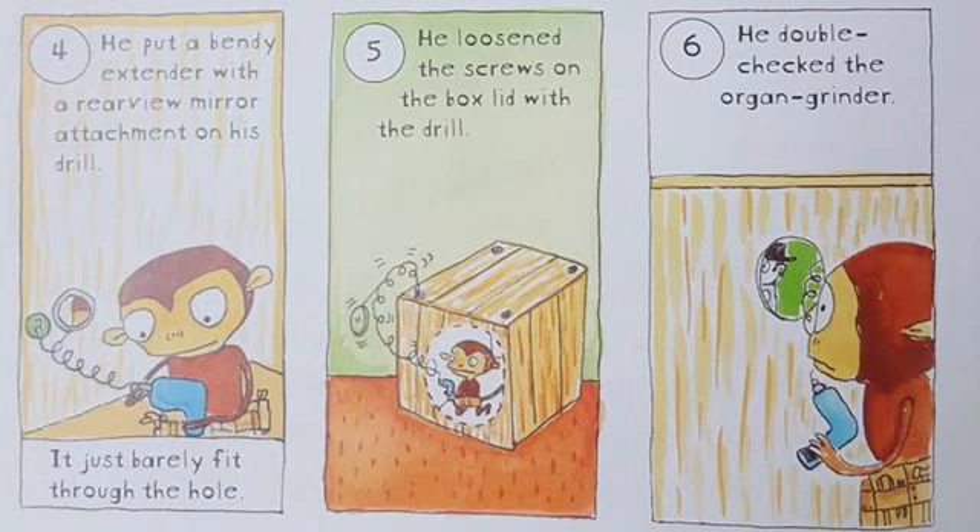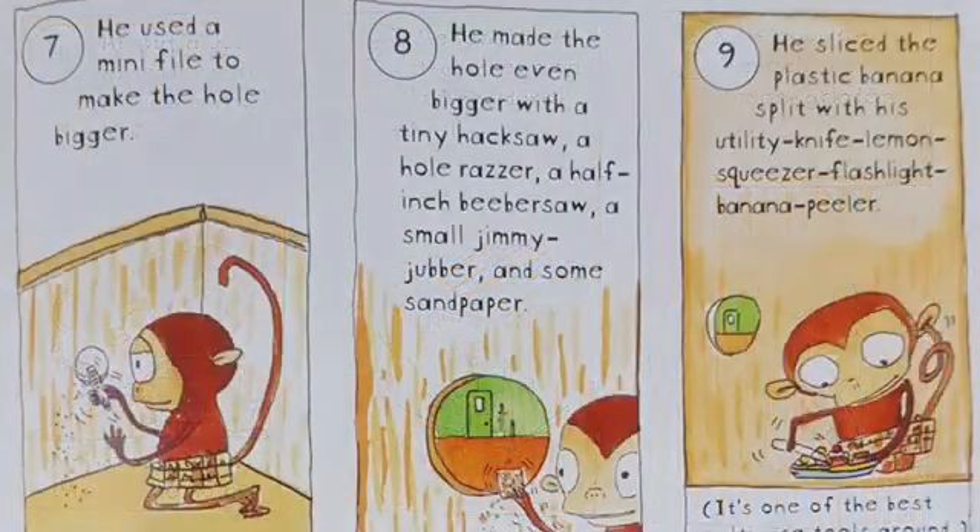Step 5: He loosened the screws on the box lid with the drill. Step 6: He double checked the organ grinder. Step 7: He used a mini file to make the hole bigger. Step 8: He made the hole even bigger with a tiny hacksaw, a hole razor, a half-inch beaver saw, a small jimmy jabber, and some sandpaper. Step 9: He sliced the plastic banana split with his utility knife slash lemon squeezer slash flashlight slash banana peeler. It is one of the best multi-use tools around.